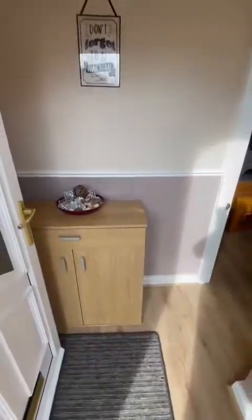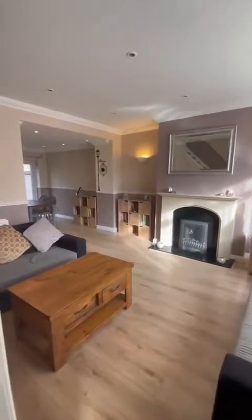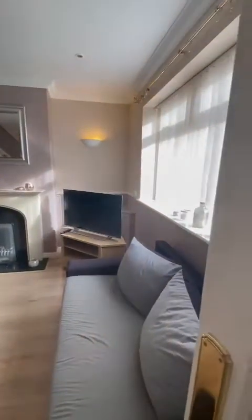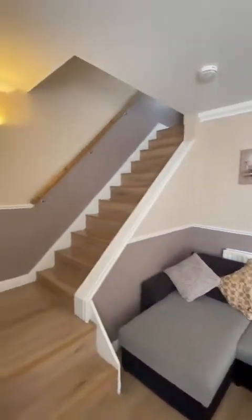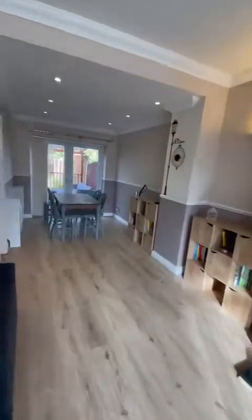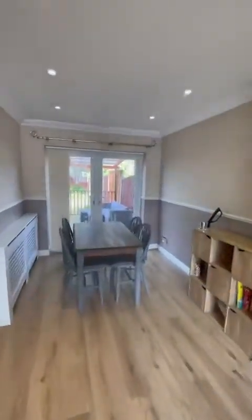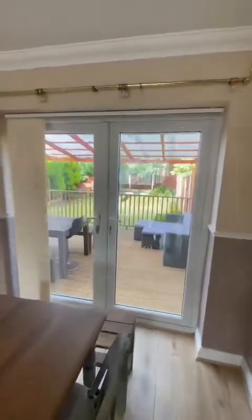As we enter the property we've got this nice vestibule before heading on into this fantastic open plan living space. As you can see we've got the sitting room here, a nice open plan staircase as well, leading on to a dining area with patio doors which lead out into the garden, which we'll go out to in a second.